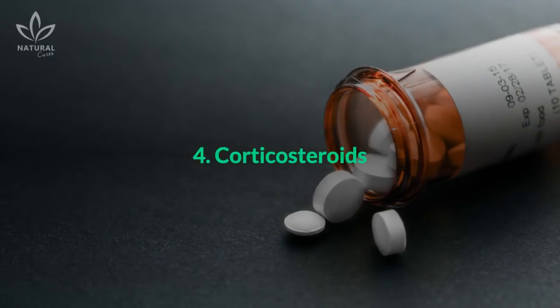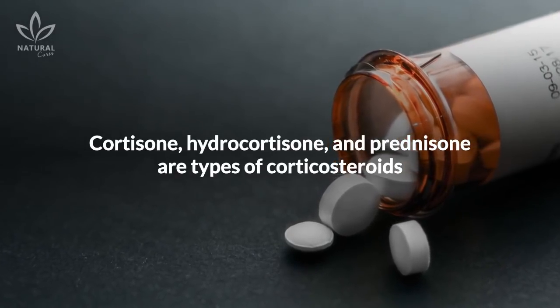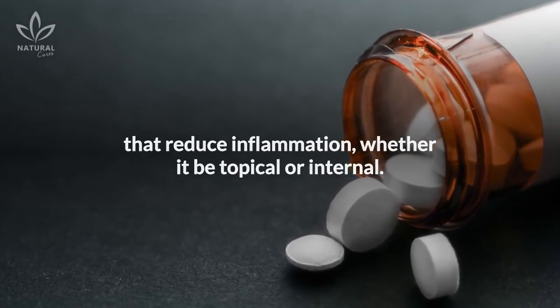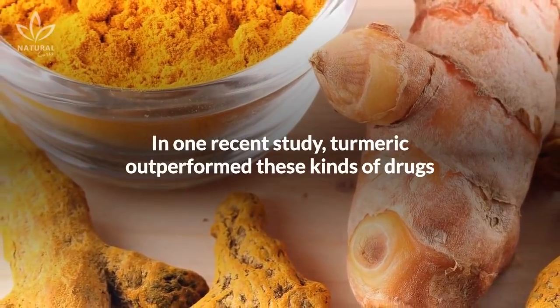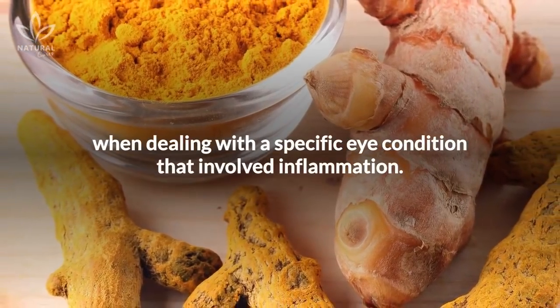4. Corticosteroids. Cortisone, hydrocortisone, and prednisone are types of corticosteroids that reduce inflammation, whether it be topical or internal. In one recent study, turmeric outperformed these kinds of drugs when dealing with a specific eye condition that involved inflammation.